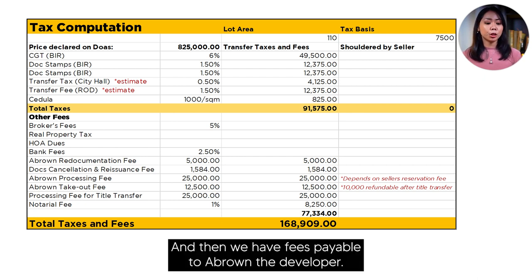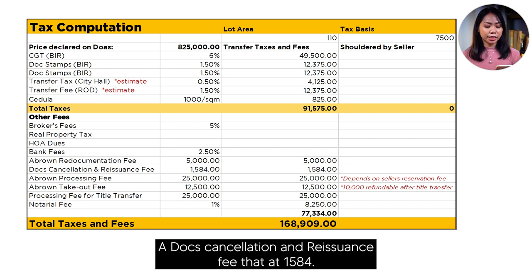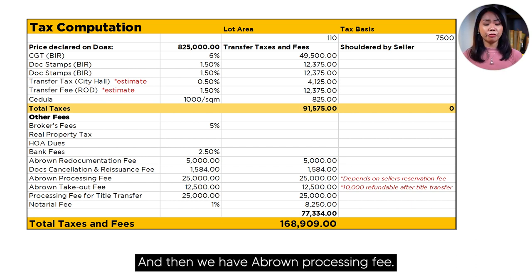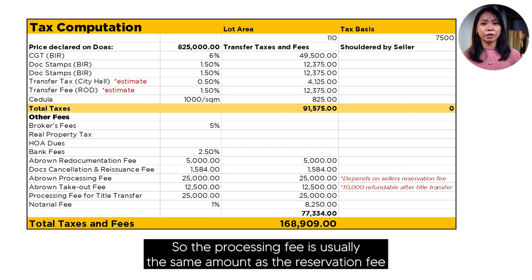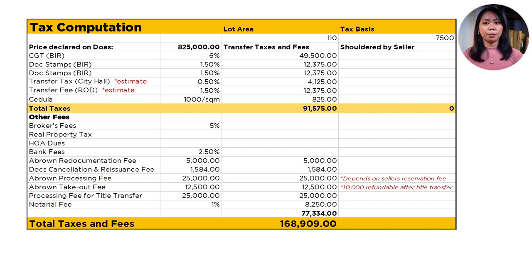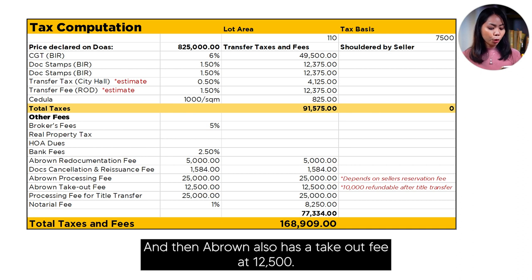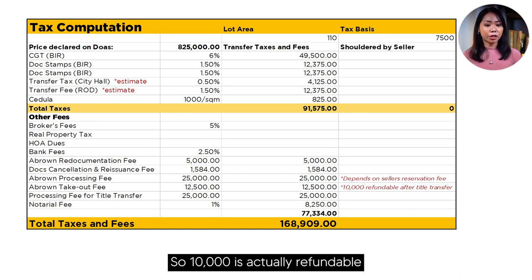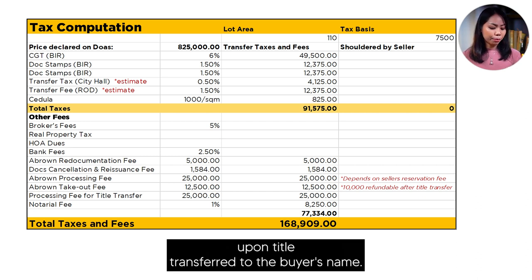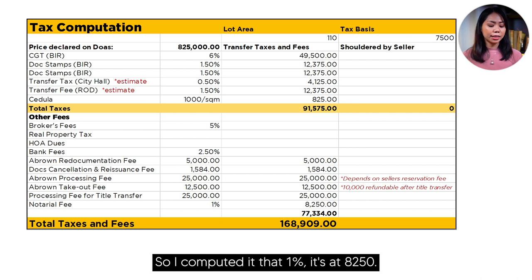Then we have fees payable to A-Brown, the developer. A-Brown has a redocumentation fee at ₱5,000, a document cancellation and reissuance fee at ₱1,584, and an A-Brown processing fee — which is usually the same amount as the reservation fee when the seller reserved the unit. Before, the reservation fee was around ₱25,000 per lot, but it has since gone up to around ₱50,000 to ₱100,000 per unit. A-Brown also has a takeout fee at ₱12,500, of which ₱10,000 is refundable upon title transfer. Notarial fee is at 1% — about ₱8,250.